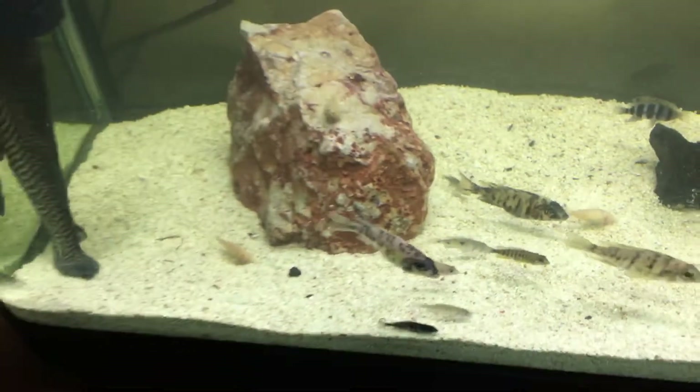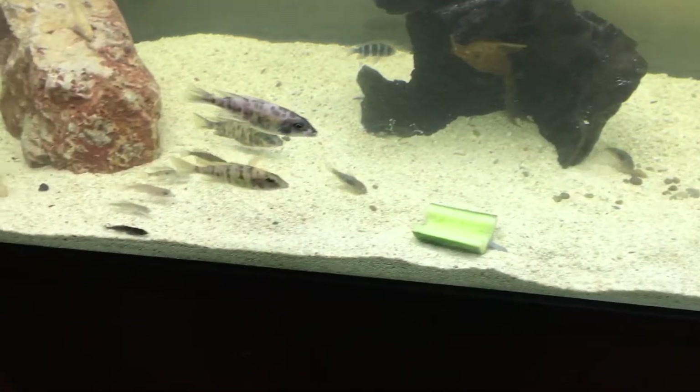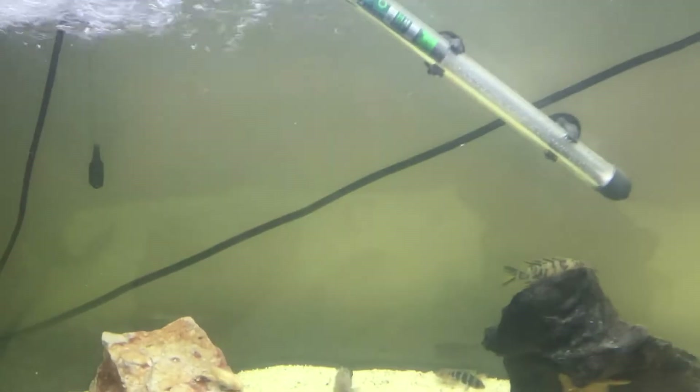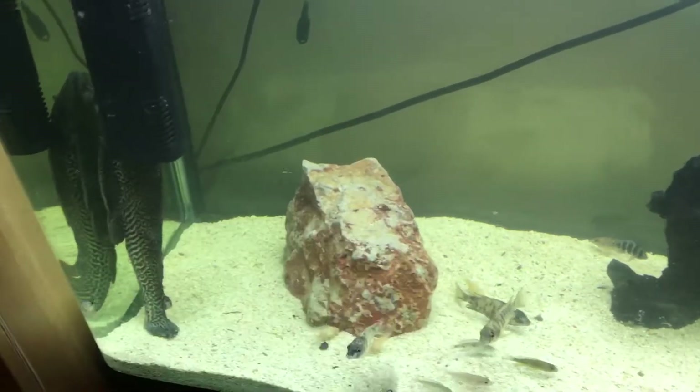It just gives them a bit more room to move in and out the rocks now as well. That's why the water's still a bit cloudy though, because I've been doing water changes and kicked up the sand.